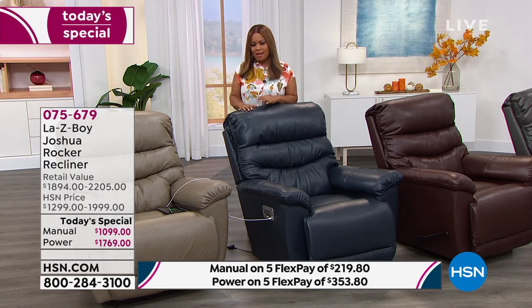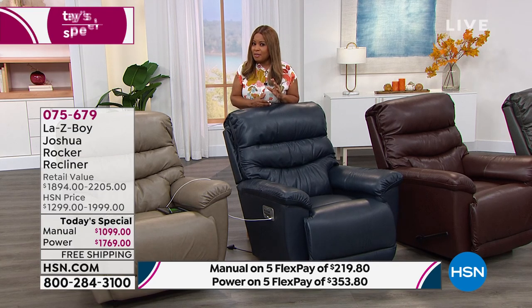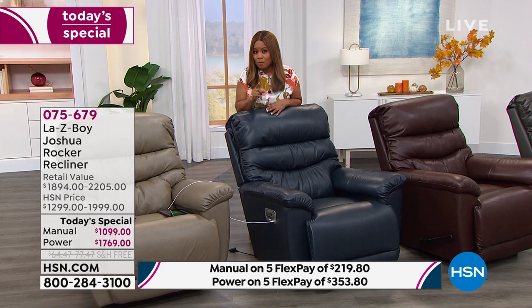This is a worldwide recommended brand that's been around for close to 100 years. These are all assembled here in the USA — the most premium features at the best price. We have both the manual and the Power XR. The Power XR is the ultimate, and you are buying it here today at HSN for less than what you'd pay for the manual if you walked into a La-Z-Boy store or ordered online. That's remarkable savings, but only for today.